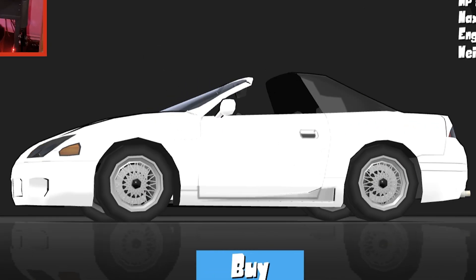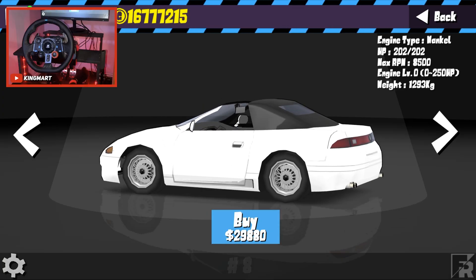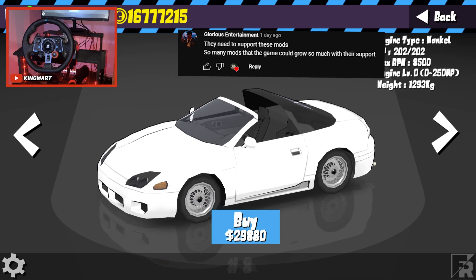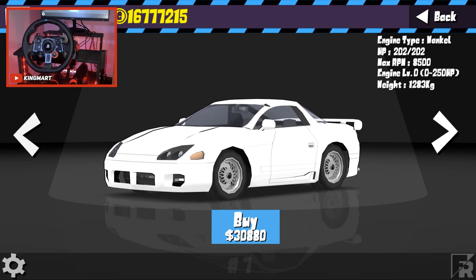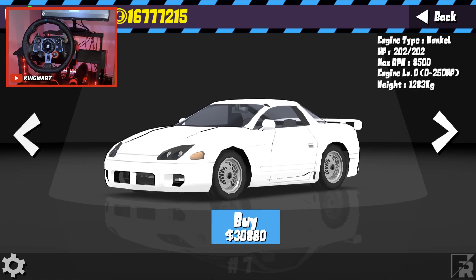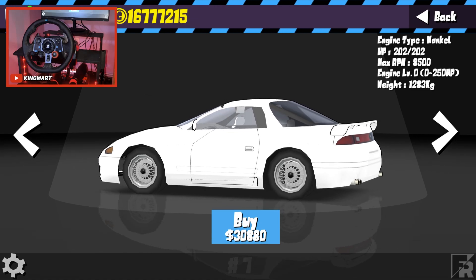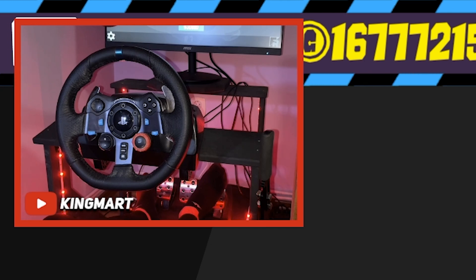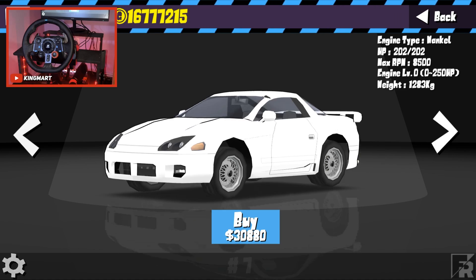I'm talking about the Mitsubishi 3000GT — just an insane model for its year. I think it compares to the 300ZX, but I can't be totally sure. This car has four-wheel drive and I think twin turbo if I'm not wrong. For its time it was like the most beautiful car you could have — like a Japanese Ferrari. Should we go hardtop or cabrio? I'll go with hardtop because hardtop cars are more expensive.